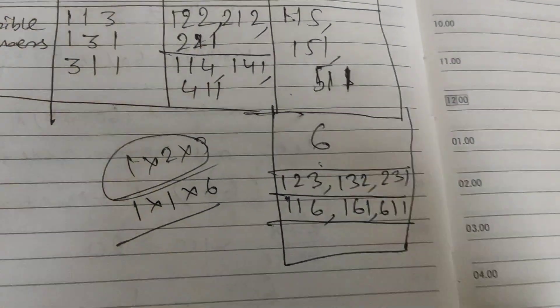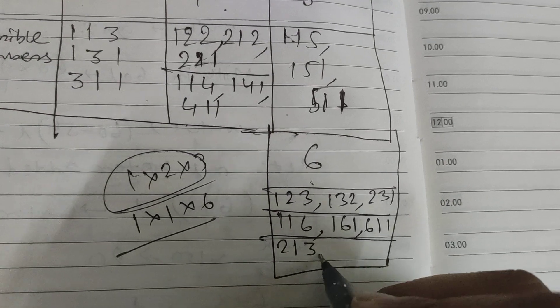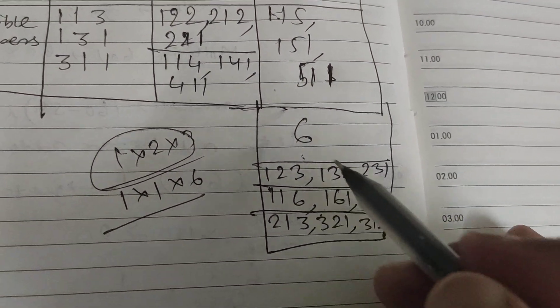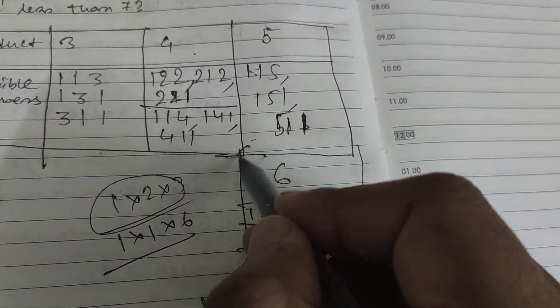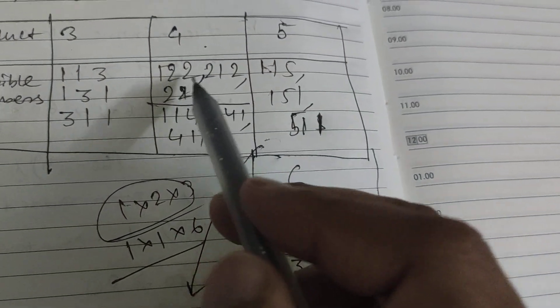Now changing the positions of 2 and 3 within the (1,2,3) grouping gives further arrangements: 2,1,3 — 3,2,1 — and 3,1,2. So for product six using digits 1,2,3 there are six arrangements total, and with 1,1,6 there are three, giving nine possibilities altogether for product six.